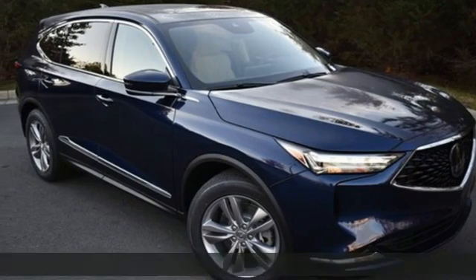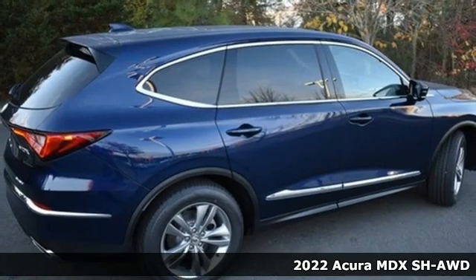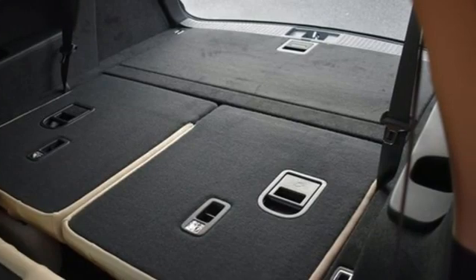It's a new 2022 Acura MDX. This elegant MDX is designed to encourage all of your endeavors. It boasts an impressive list of features like these.